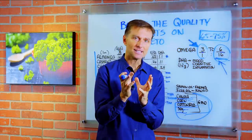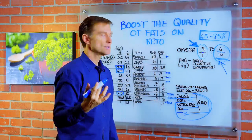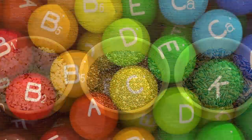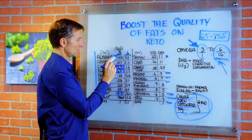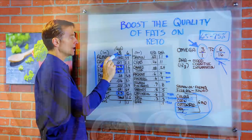Regarding the fats in seeds and nuts, yes, most of them are very heavy on the omega-6, but there are other benefits — other nutrients in seeds and nuts. A lot of seeds and nuts will have vitamin E, B vitamins, minerals, and phytonutrients. But as far as the ratios of omega-3 to omega-6, you can see that most of the nuts are heavy on the 6s and low on the 3s.